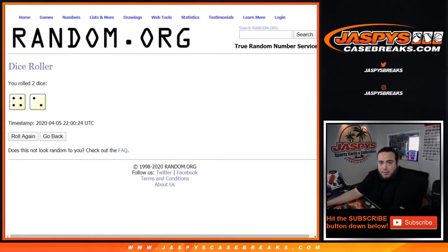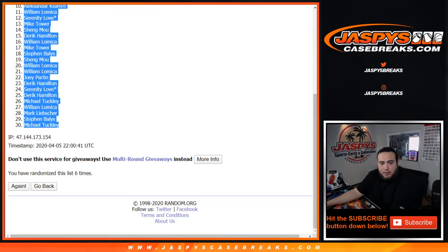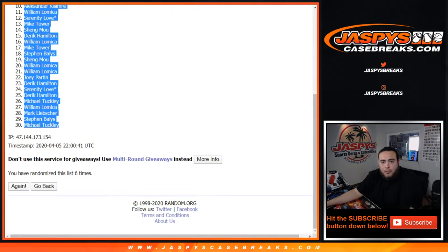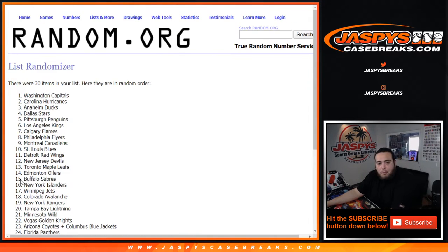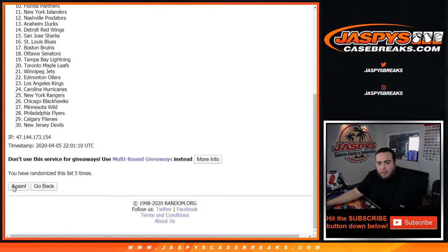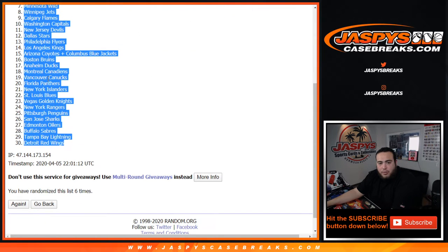17-18 was a pretty down year, but 18-19 was pretty good. Alright, six times — Alexander, then Michael. And again, number 10 also sold out, but we'll be doing that after Timeless Treasures. That sold out, number one. Alright, six times — Ducks, and then Yotes/Blue Jackets combo. One, two, three, four, five, and six. Six times — Hurricanes down to the Red Wings.